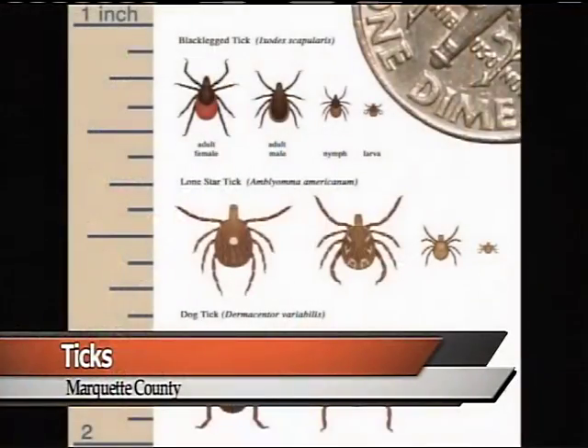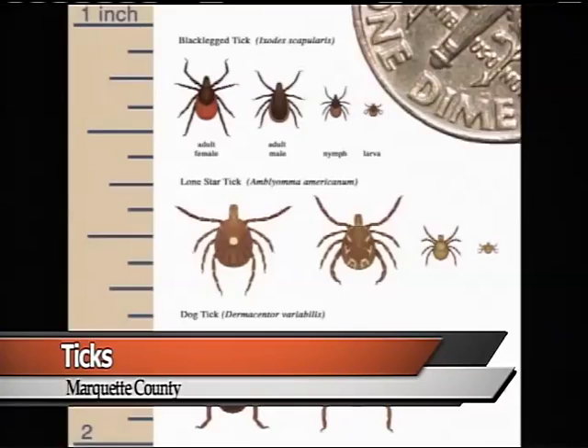If you have a fear of creepy crawling insects, the spring and summer can be a tough time for you here in the Upper Peninsula. Although it is early in the season, ticks are already showing up.